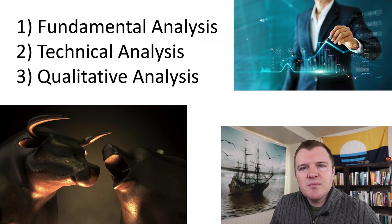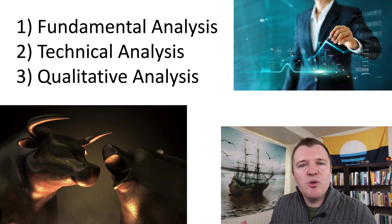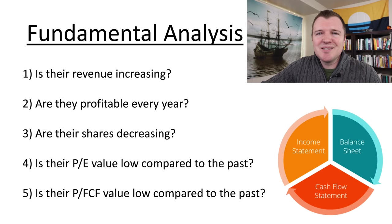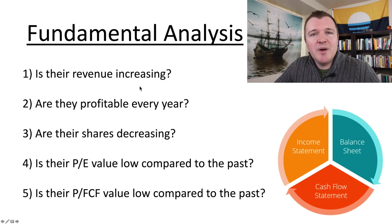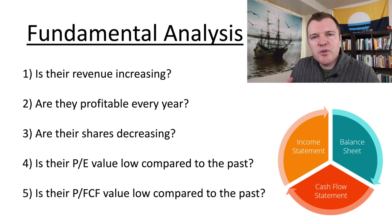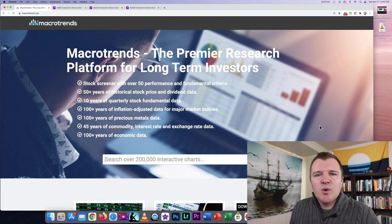Let's go through my system for fundamental analysis. The five basic things I look for in a healthy, growing company are: first, is their revenue increasing — their total sales, how much raw money they bring in? Second, are they profitable every year — revenue minus expenses? Third, are their shares decreasing — are they committed to stock buybacks? Fourth, is their price-to-earnings value low compared to where it's been in the past? Fifth, is their price-to-free-cash-flow value low compared to the past? I use macrotrends.net — it's free, no login required, and has great visuals.